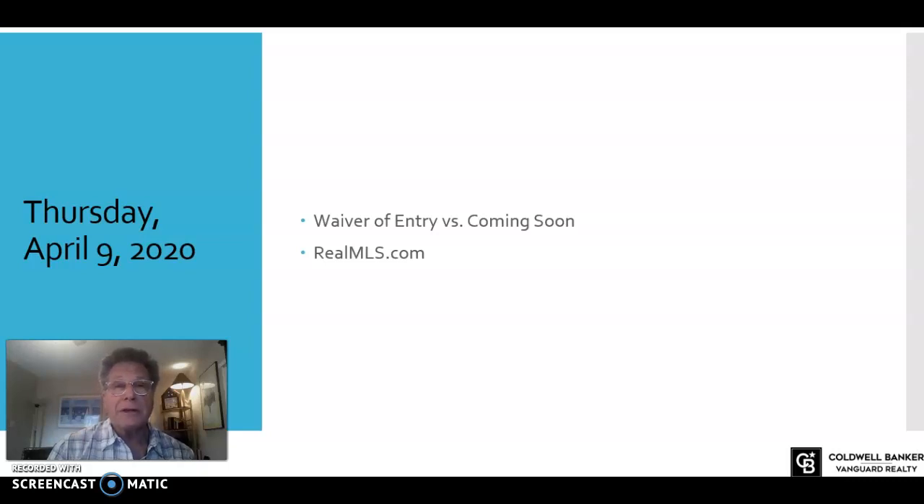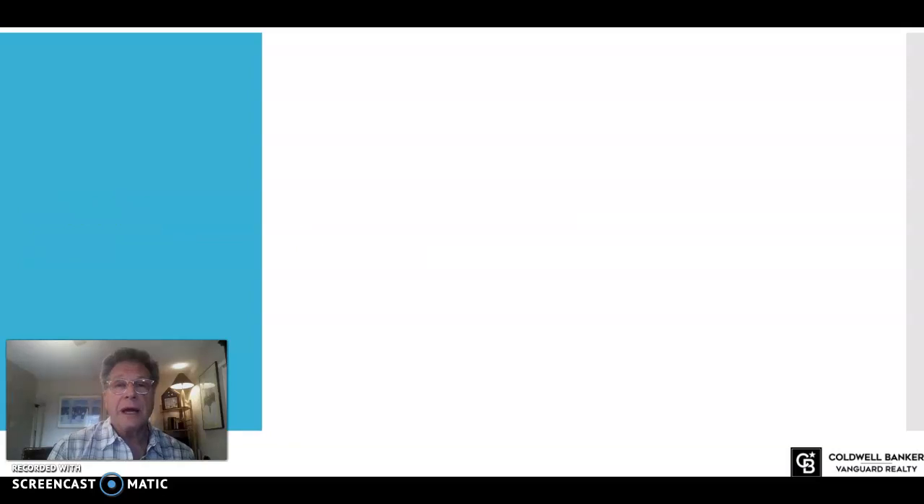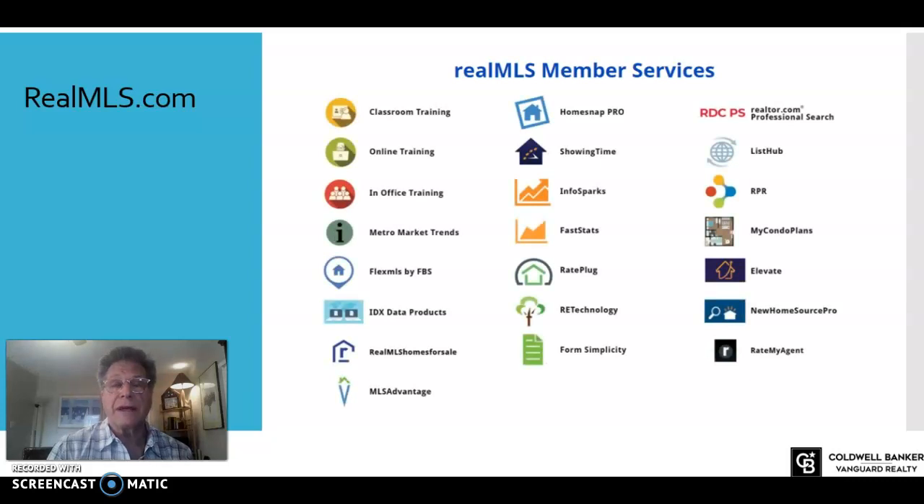First, please get out there and see the video that was put together on waiver of entry versus coming soon, just so you have a better understanding of how those work. Within MLS at yourrealmls.com, I wanted to share a few things that I think can make a difference in how you do your business. You'll want to make sure you get set up in a few of these different resources and applications available to you. Here's a list — we're not going to go through every single one, but I wanted to point out a few that are really pivotal in working your business.